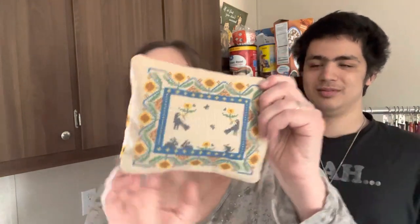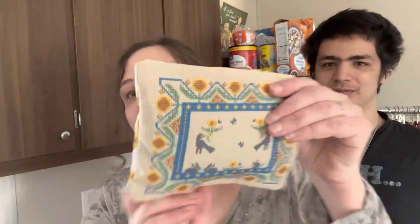Another project I did was Slava Ukraini — that was a free chart put out by Long Dog Samplers. I changed the chart to take off the words so I could have it out all the time, and I just reversed the crow and the sunflower across it. I finished it into this little pillow with sunflowers on the back.